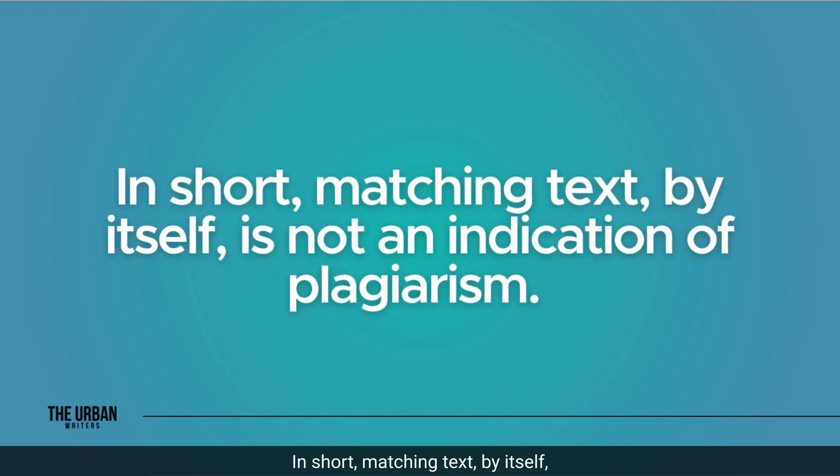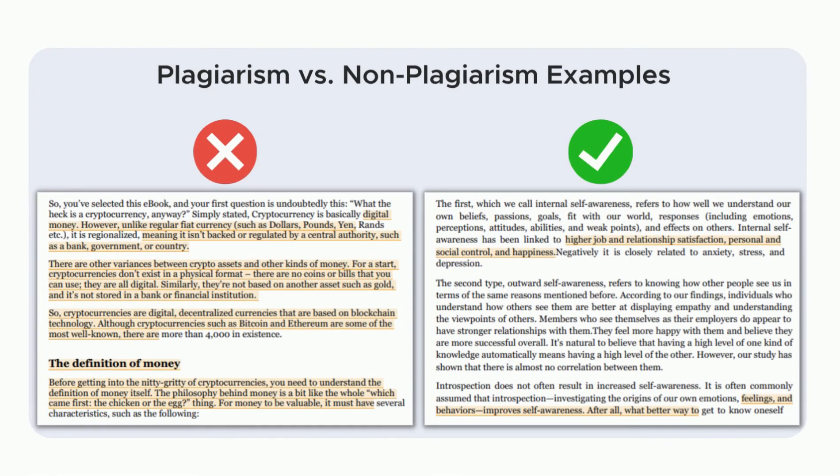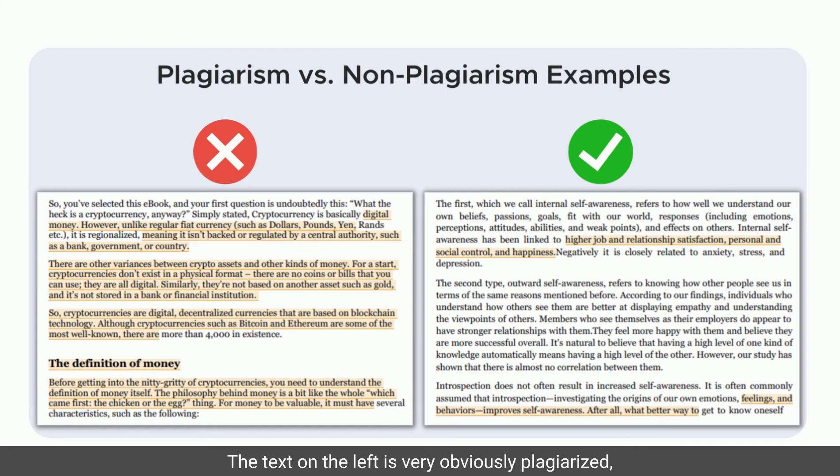In short, matching text by itself is not an indication of plagiarism. Here are two examples: the text on the left is very obviously plagiarized with long passages being highlighted as matches, while the text on the right has highlighted some similarities but plagiarism is not apparent.